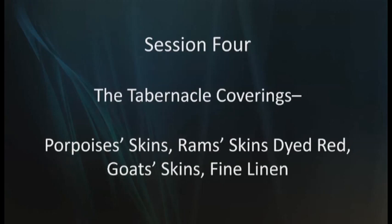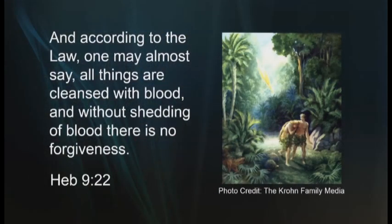There were four coverings: porpoise skins, ram skins dyed red, goat skins, and fine linen. Each of the four tabernacle coverings proclaim a prophetic, symbolic message pertaining to some aspect of Yeshua's humble life and redemptive death and resurrection. All four coverings will be discussed in this session, beginning with the outer covering and going inward. Just as in the Garden of Eden, when God covered Adam and Eve with animal skins to hide their nakedness and shame in Genesis 3:21, the animal skins in the tabernacle also speak of the necessity of sacrifice and the shedding of blood for the forgiveness of sins. Hebrews 9:22 addresses this: 'According to the law, one may almost say all things are cleansed with blood, and without the shedding of blood there is no forgiveness.'